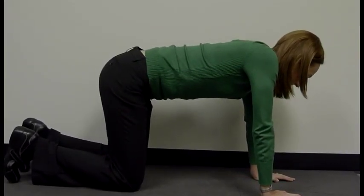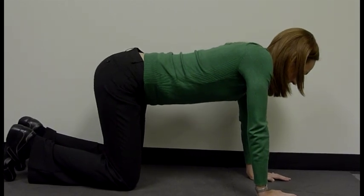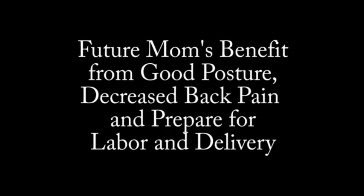I will demonstrate the pelvic rock exercise again. This exercise helps to strengthen the abdomen, pelvic floor, as well as the low back. Therefore, it is easier for the future mom to use good posture and decrease back pain. It will also help to prepare for labor and delivery.